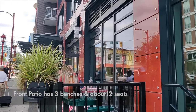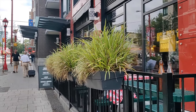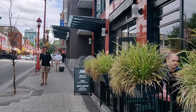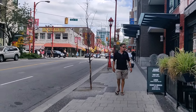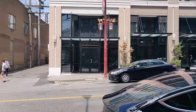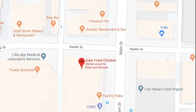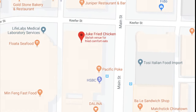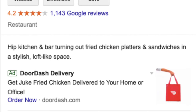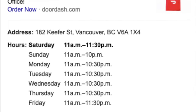Today we visited their Kiefer location. They have a lot of space both outside and inside. Their patio has around three benches and roughly seating for 12 people. Their Kiefer location is close to the corner of Kiefer and Main Street, and is open until 10:30 most days and 11:30 on weekends.